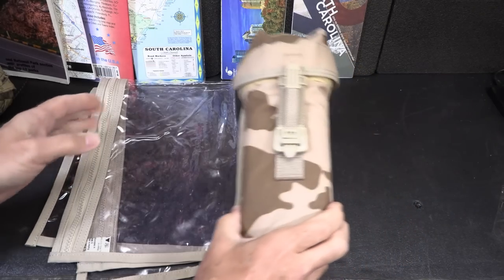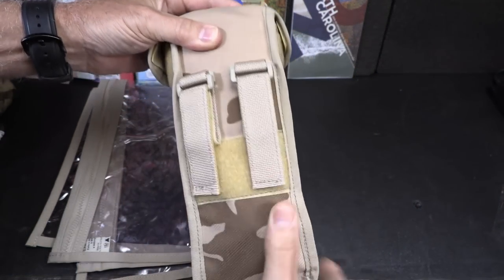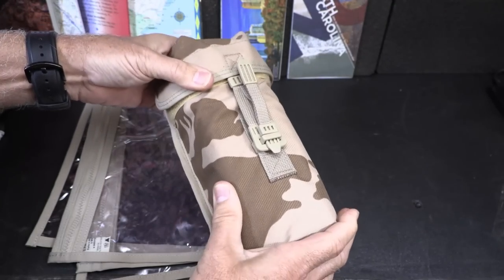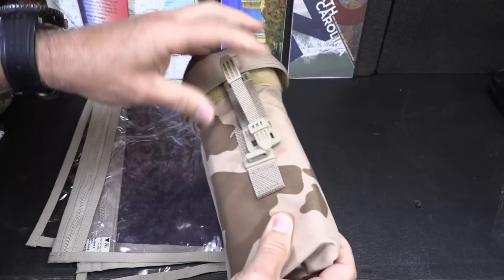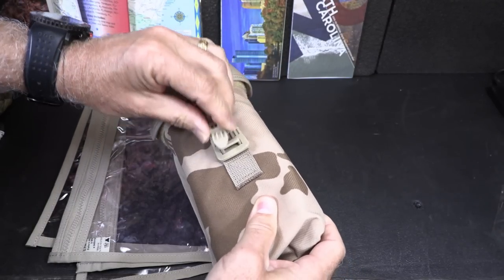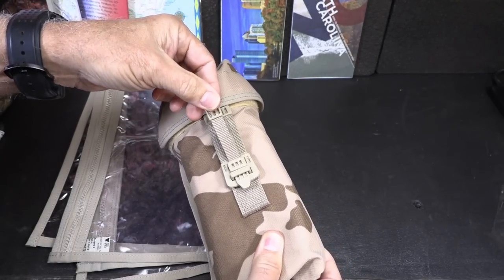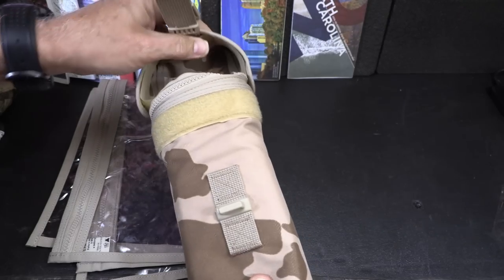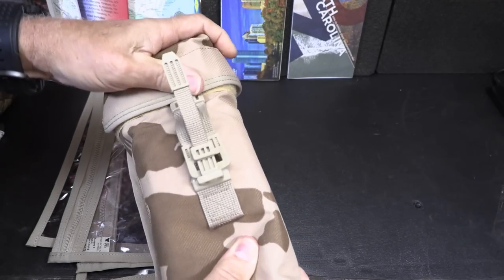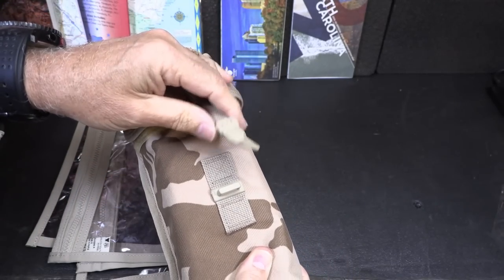This is the Czech Republic military surplus map case. It has MOLLE attachments on the back and really nice ballistic cordura. You have a front little strap — this area right here just locks down, a little tab fits in and keeps it secure. You have a little pull point; you can just open it up. It also has a Velcro sleeve at the top to lock it down and keep it from coming open.